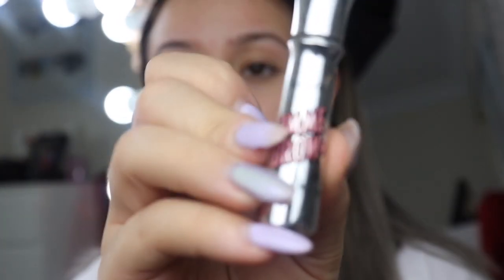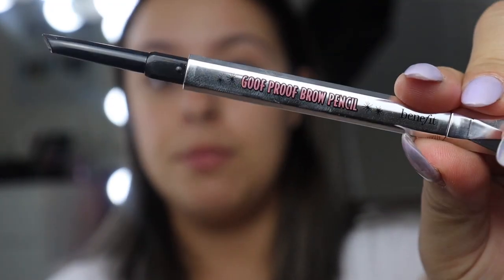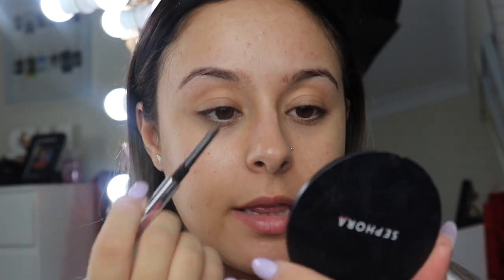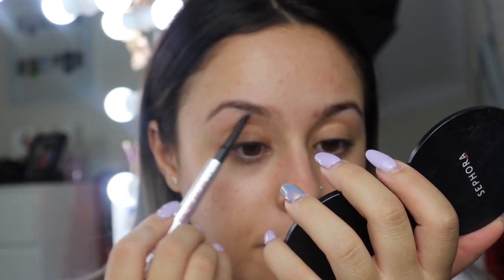I'm going to use my fave Gimme Brow from Benefit as well as my Goof Proof Brow Pencil from Benefit in the shade 3.5, and start filling them in. First question: what are you most proud of in 2019? I think there's a few things — not everyone has the most fabulous year, but some positive things did happen.